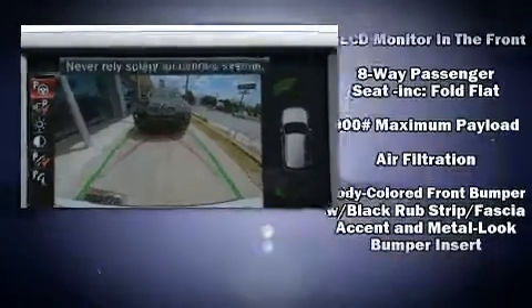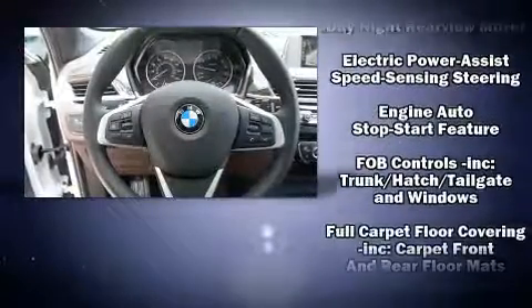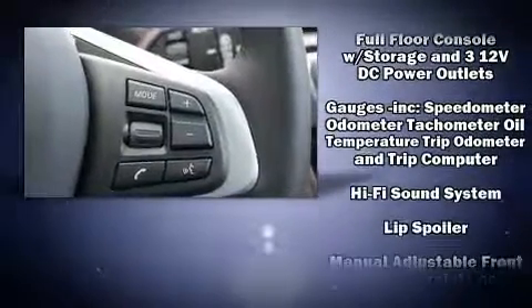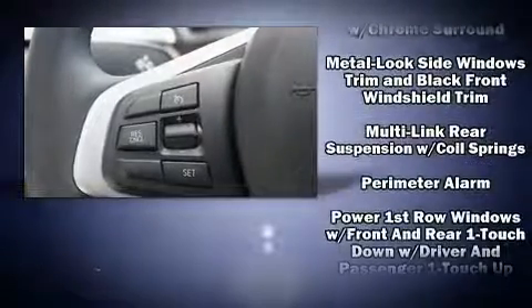BMW also prioritized safety and security with features such as dual front impact airbags, front and side impact airbags, traction control, brake assist, ignition disabling, an emergency communication system, and four-wheel disc brakes with ABS.